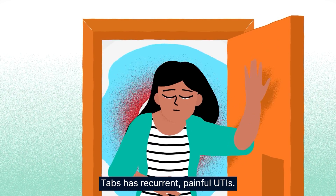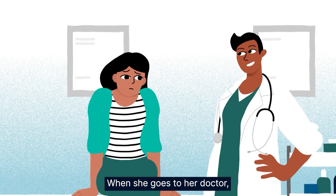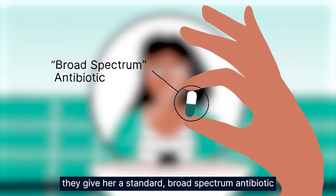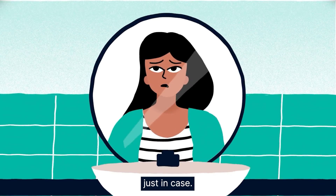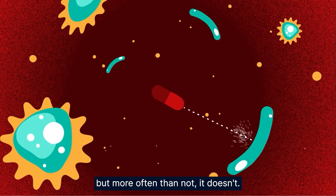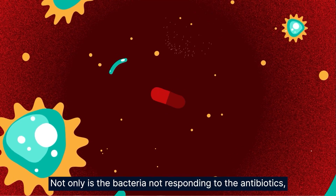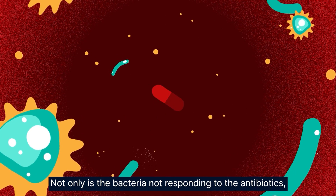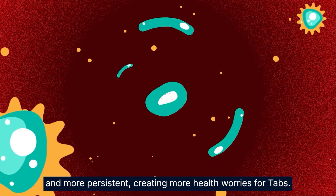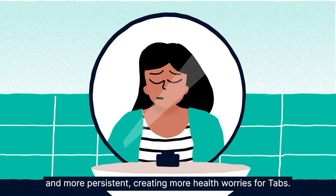Tabs has recurrent painful UTIs. When she goes to her doctor they give her a standard broad-spectrum antibiotic, just in case, which sometimes helps with the symptoms but more often than not it doesn't. Not only is the bacteria not responding to the antibiotics but it's grown stronger and more persistent, creating more health worries for Tabs.